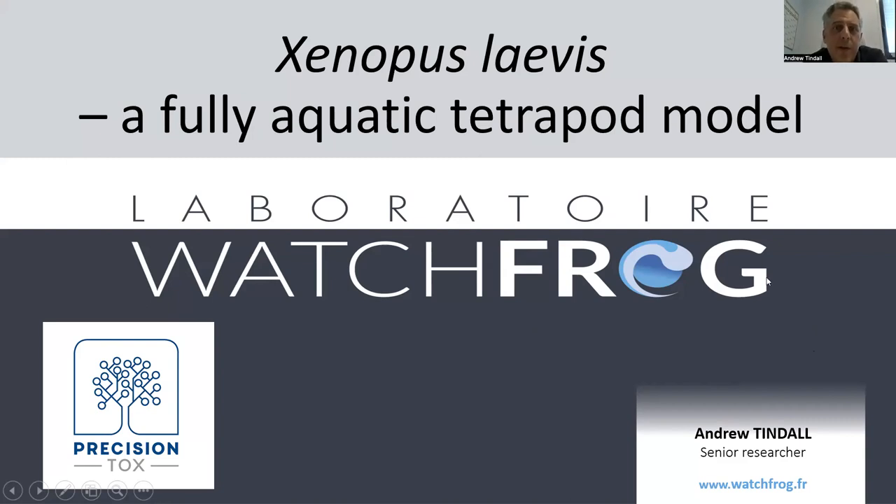The presentation is titled 'Xenopus laevis: a fully aquatic tetrapod.' I think it's important to keep in mind the positioning of Xenopus as the only tetrapod — apart from the human cell lines, obviously — in the project. I'm going to start by introducing Xenopus; some of you will be aware of it, but hopefully you'll learn a few new things. Then I'll move on to some of the ecotox applications and models, and some of the human health models.